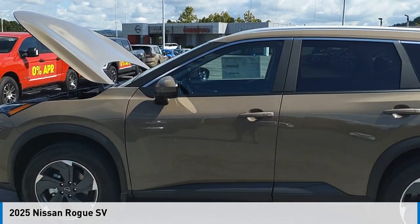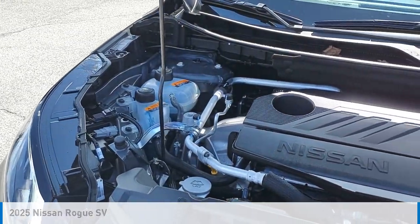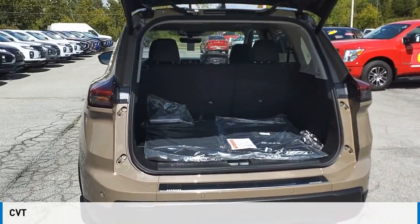Looking for the right vehicle? Check out the 2025 Rogue. This vehicle is powered by all-wheel drive, a three-cylinder, 1.5-liter engine and comes with a continuously variable transmission.